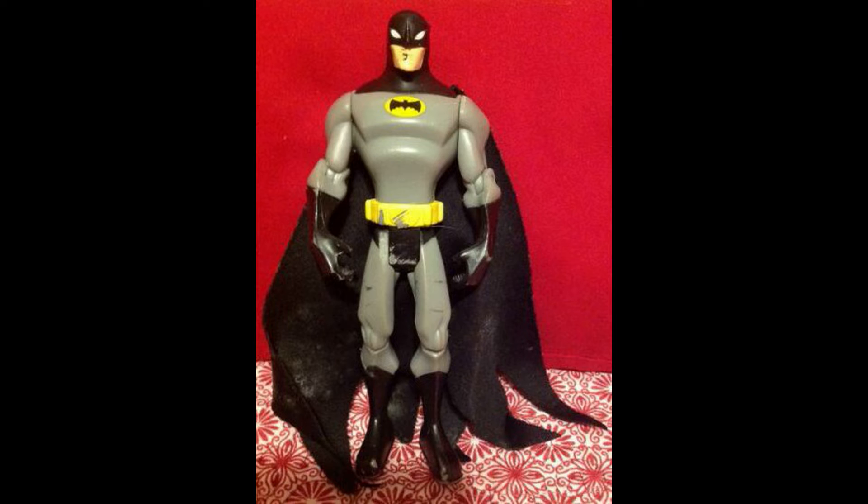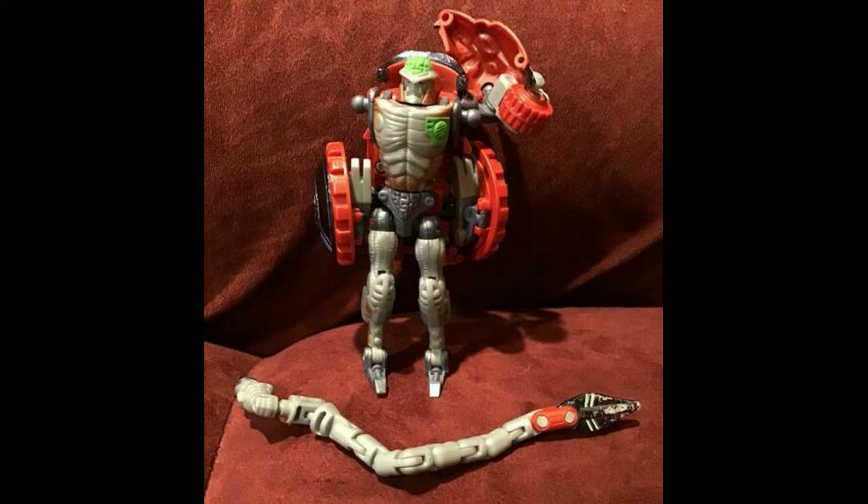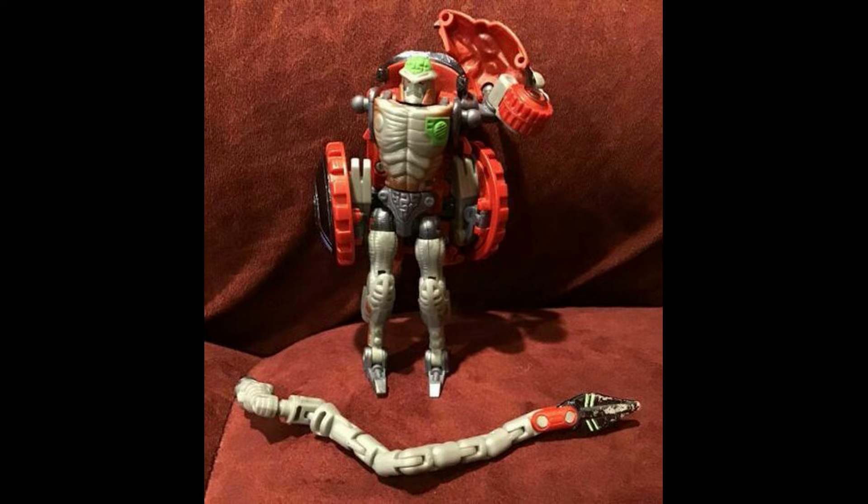Moving onward, we sold a Batman Animated Series figure with the cloth cape — it sold for $9.00 including shipping. Then we have G.I. Joe Hardball, sold for $9.72 including shipping. Lots of great vintage G.I. Joes. Then we sold a Rat Track for $9.73 including shipping.